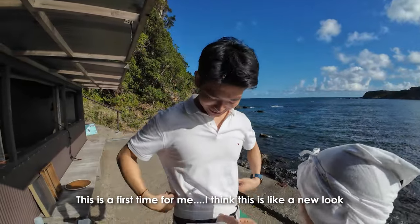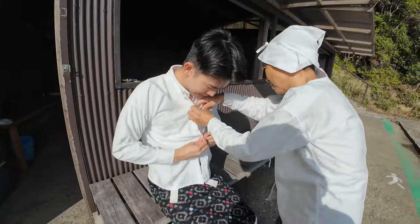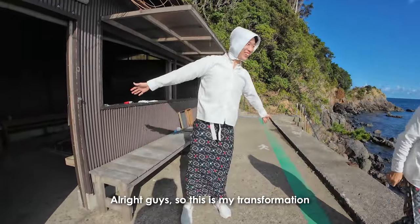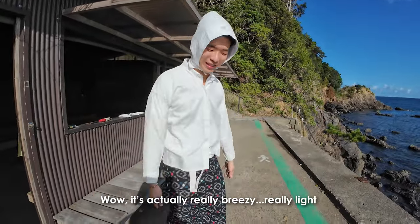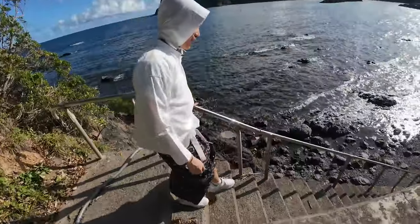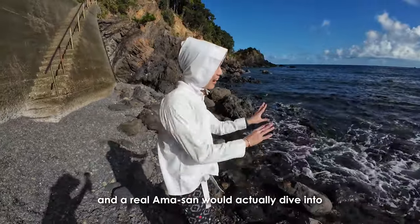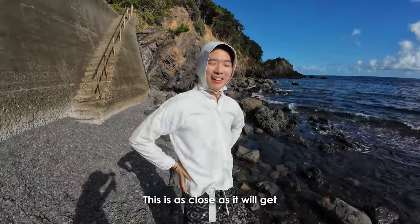This is the first time for me — I think this is a new look. Now I'm putting on the top. Alright guys, this is my transformation now. I am now ready to dive into the sea to catch some fresh seafood. It's actually really breezy and really light — it's going to be my new hobby, my new job from now on. This is new for me. Can you hear the sea calling? I am now very near the sea, and a real Ama-san would actually dive in and catch some real seafood with their hands. But today I will not do that because I am feeling safe today — this is as close as it will get.